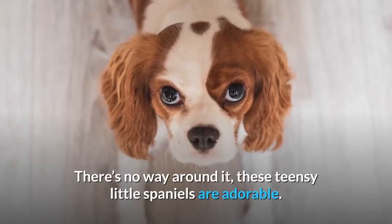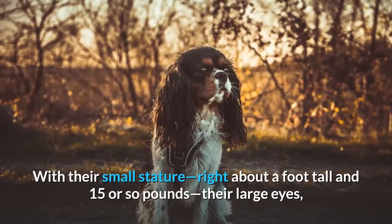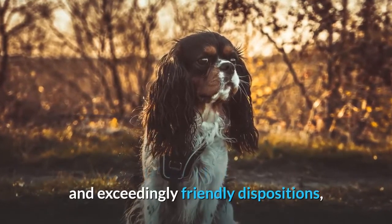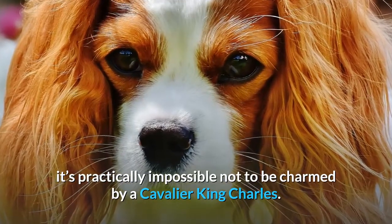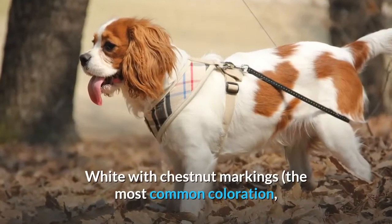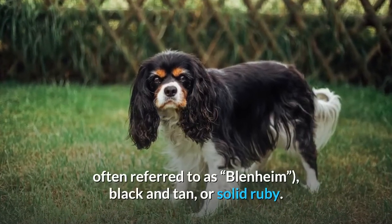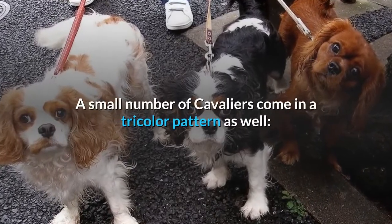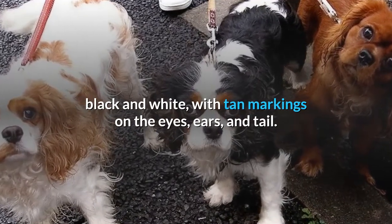Appearance. There's no way around it — these teensy little Spaniels are adorable. With their small stature, right about a foot tall and 15 or so pounds, their large eyes, and exceedingly friendly dispositions, it's practically impossible not to be charmed by a Cavalier King Charles. The Cavalier King Charles comes in three basic colors: white with chestnut markings — the most common coloration, often referred to as blenheim — black and tan, or solid ruby. A small number of Cavaliers come in a tricolor pattern as well: black and white with tan markings on the eyes, ears, and tail.